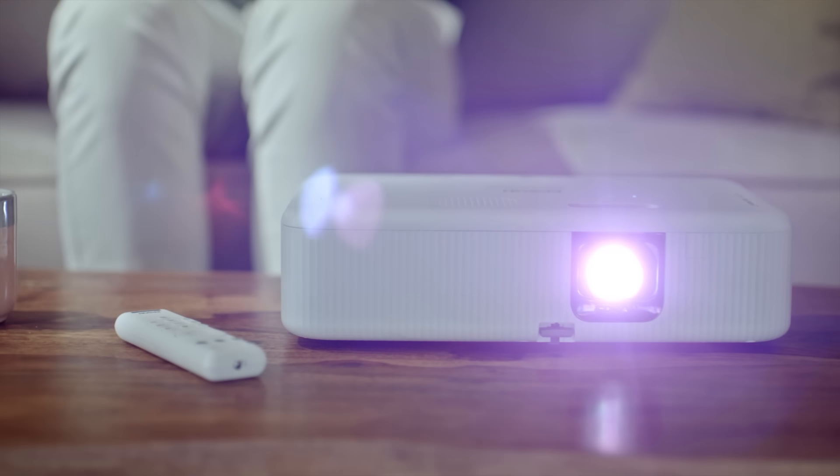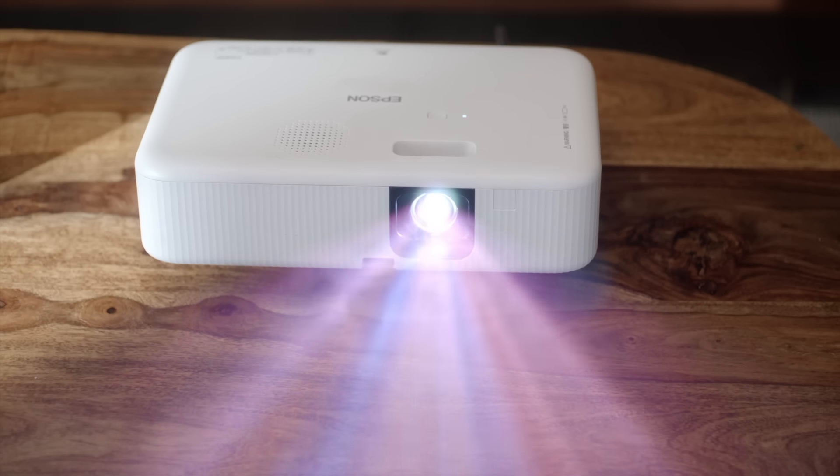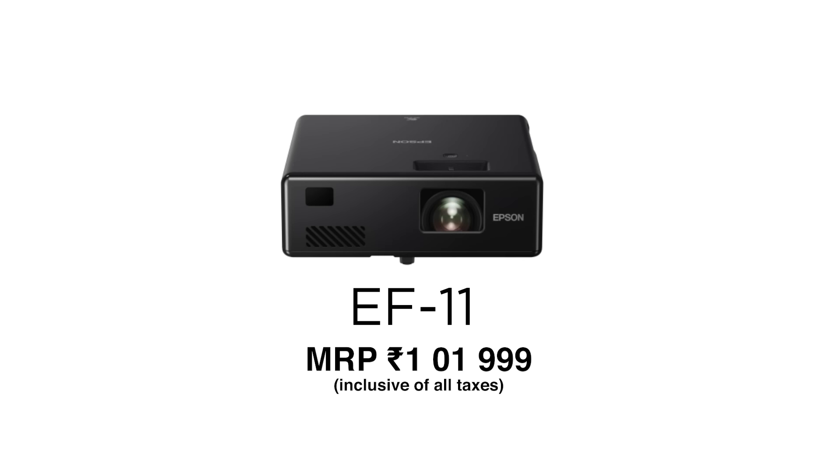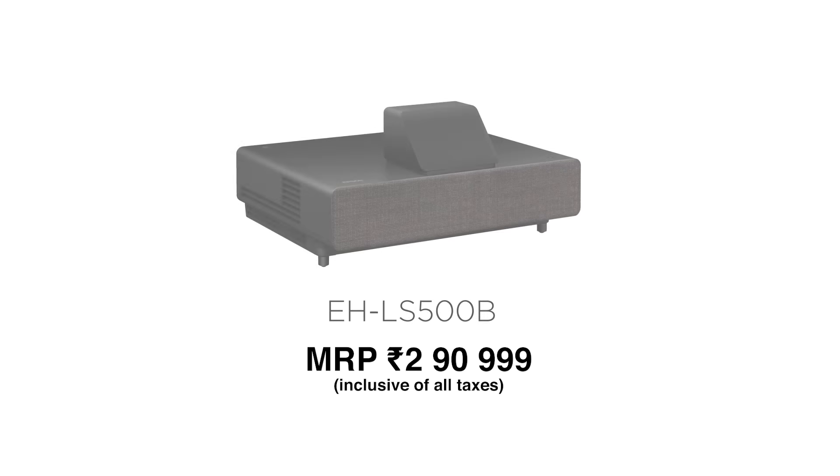So, this was the Epson CO-FH02 Home Theater projector. But wait, there's more. Epson also has a complete range of Home Theater projectors for every budget. They're super easy to set up and fun to use. If you have any questions related to projectors, feel free to write to us at projector@eid.epson.co.in. So, what are you waiting for? Bring home an Epson Home Theater projector today.